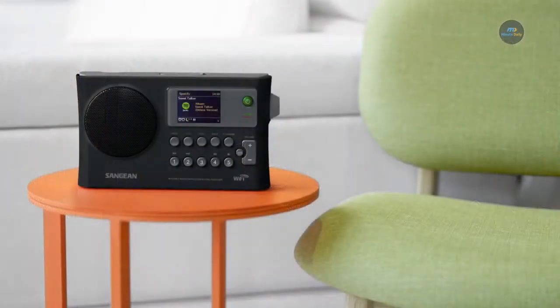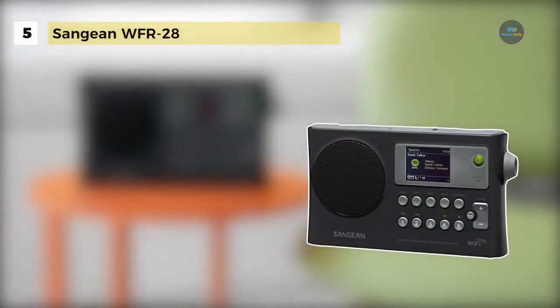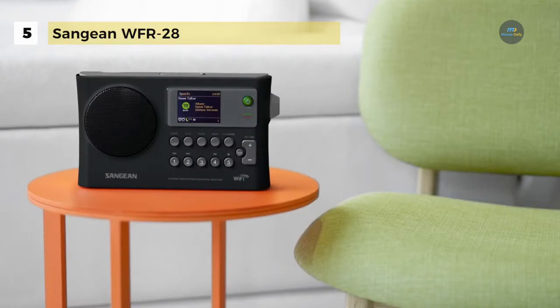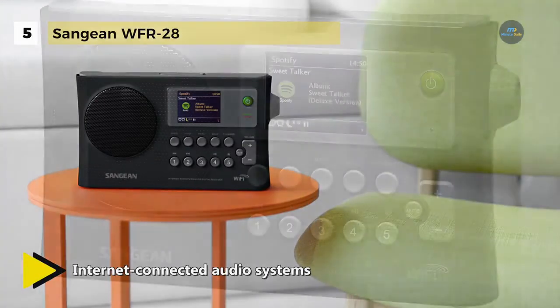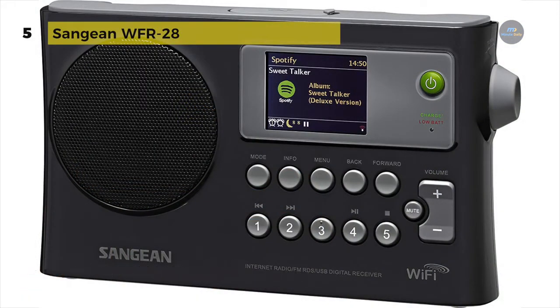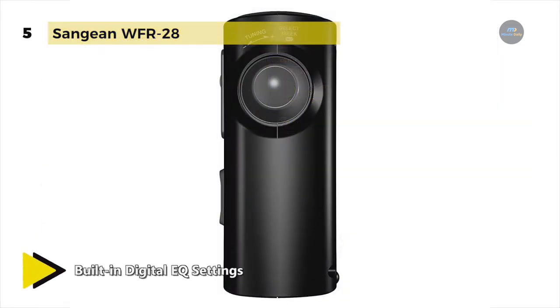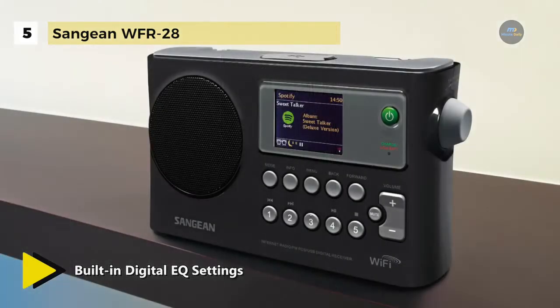The Sangean WFR-28 is a combination internet radio and audio media streaming device that is fully portable. It provides the most complete, versatile and easy-to-use software system available for the next generation of internet connected audio systems. It delivers sound beyond its size and has built-in digital EQ settings for pop, rock, classical, news, and movie, as well as separate bass and treble controls to adjust the sound to your taste.